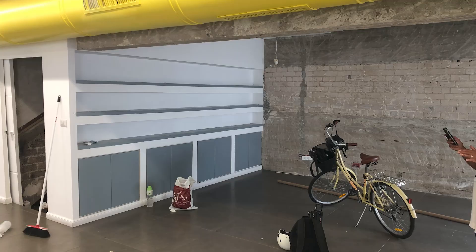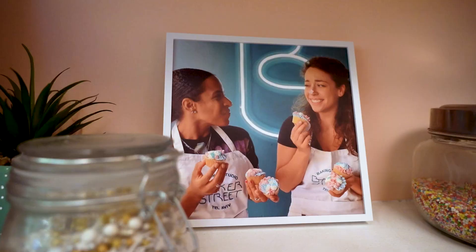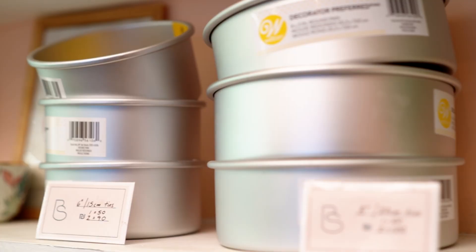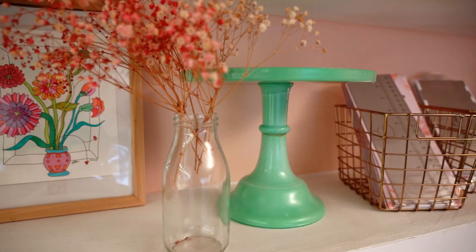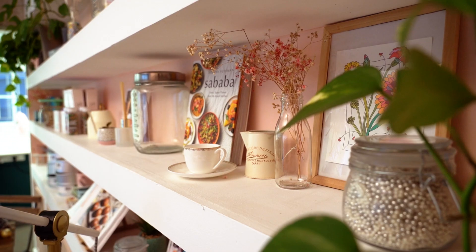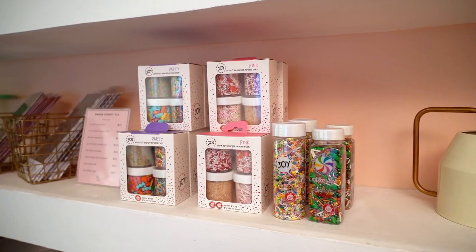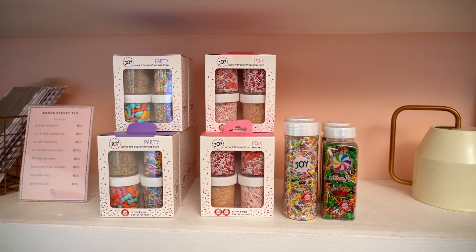The feature of the studio that we loved the most when we first came to see it were these shelves - they were already here. We imagined this is where we're going to be displaying our products and also used for decorating. Over the last two years it's really packed out into exactly that. We've got cake tins that we sell, cake stands that I actually bought from the UK, and also things like leftover meringue kisses from workshops - they're an excellent decoration - and some cookery books and of course sprinkles.